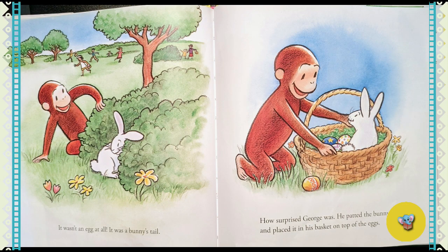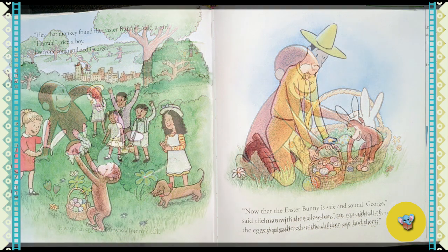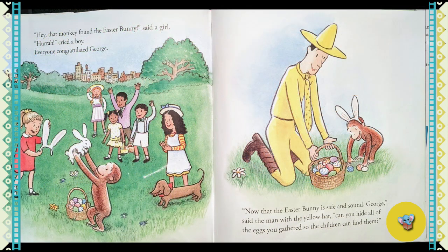How surprised George was. He patted the bunny and placed it in his basket on top of the eggs. "Hey, that monkey found the Easter bunny," said a girl. "Hurrah!" cried the boy. Everyone congratulated George.